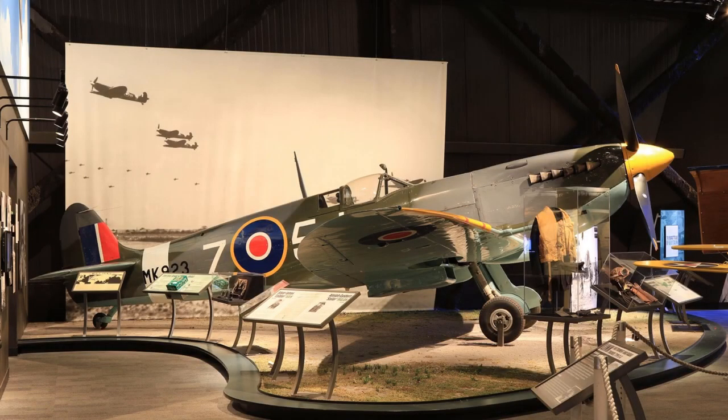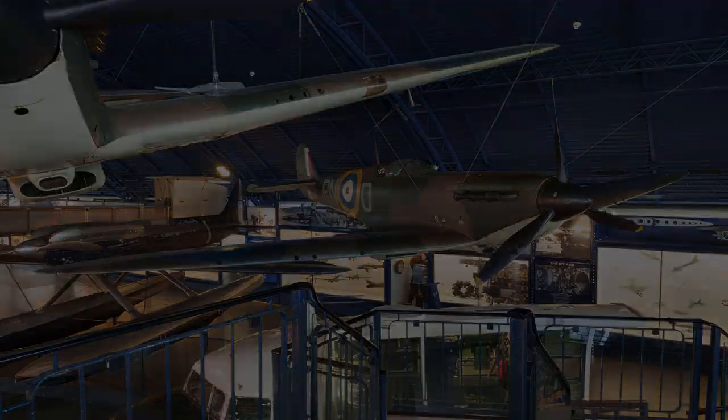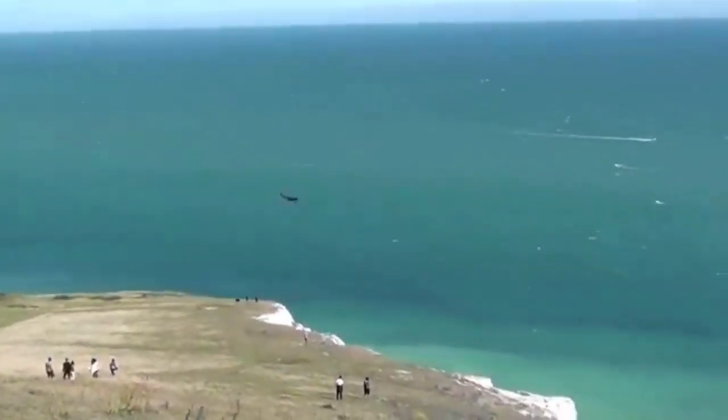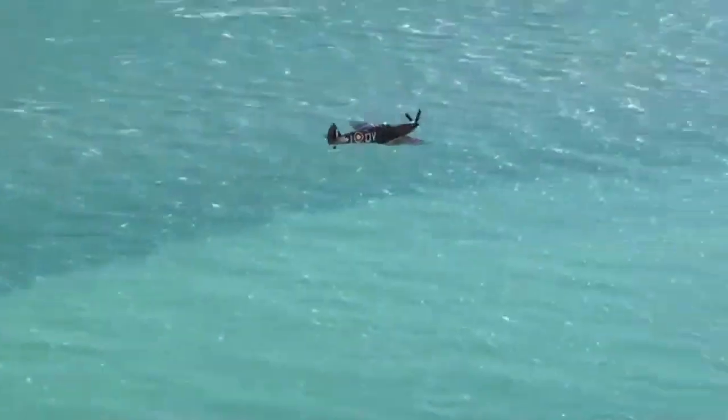Many Spitfires exist today, with the majority of them in museums. They haven't shown up as much in air races as the P-51, but several still fly today under certain museums and heritage foundations. The main reason they don't show up even more is due to a lack of spare parts and the fact that airframes are very rare.